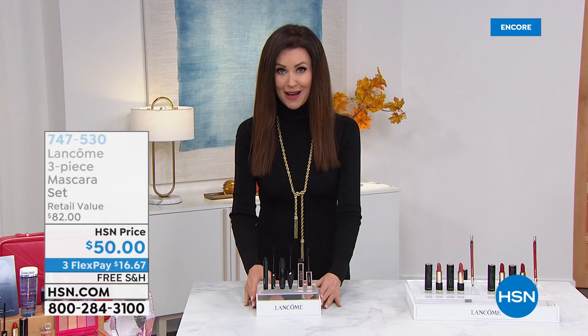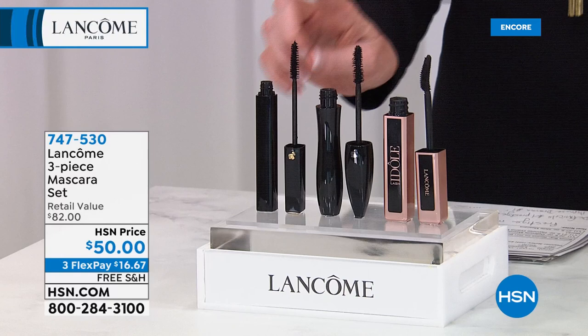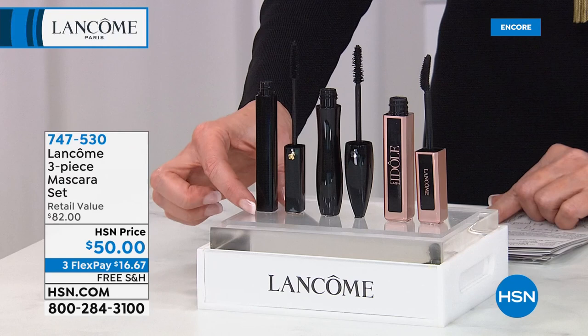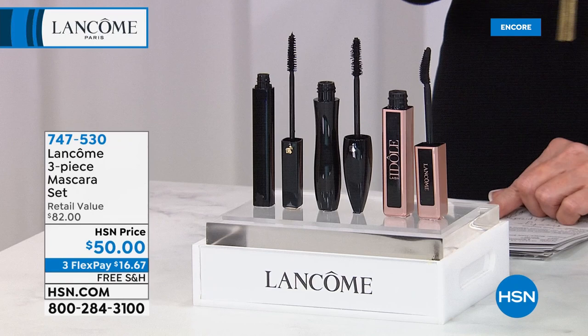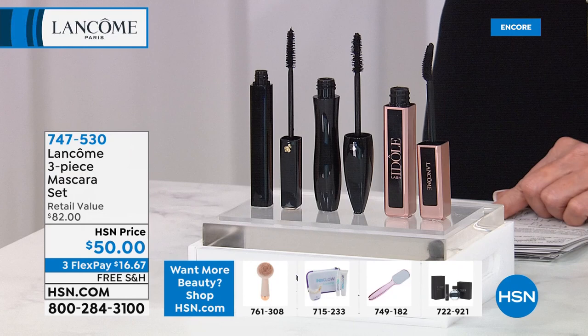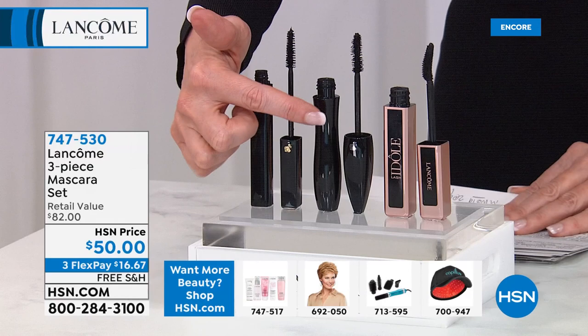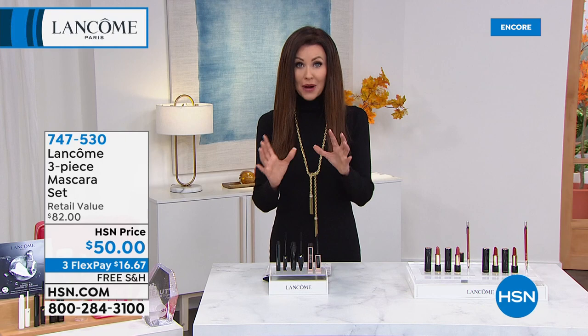Every year we offer Mascara Mania, only one time a year. You get three prestige mascaras from the leading prestige mascara company, Lancôme. You get the number one best-selling prestige mascara in the United States — De Finisels — for 30 years. You get the number one best-selling prestige mascara in the world for 20 years — Hypnostrama. And you get the newest — the Idol mascara — quickly becoming a favorite with beautiful feathery lashes. Normally $28, $28, $26. Today, it's $50 for all three. You need to change up your mascara every three months.